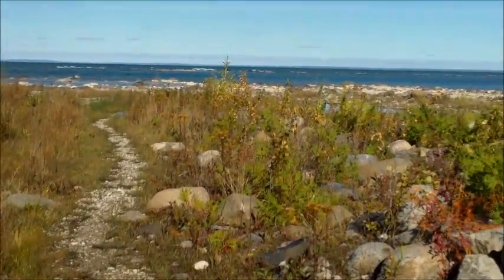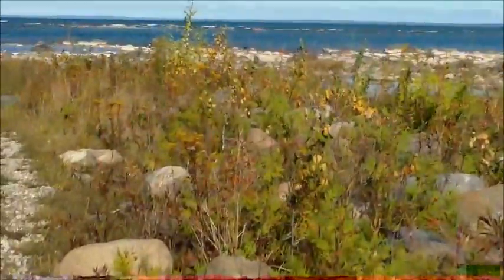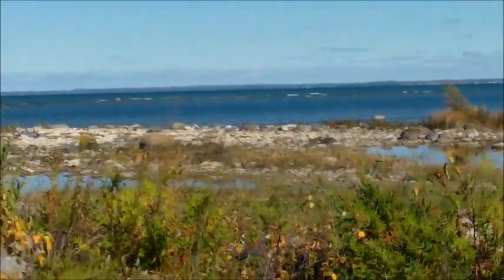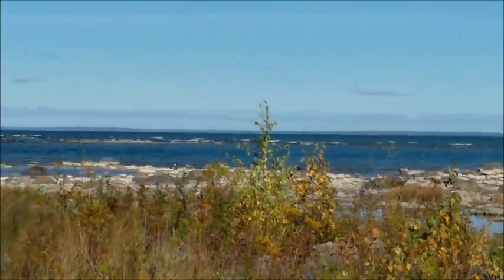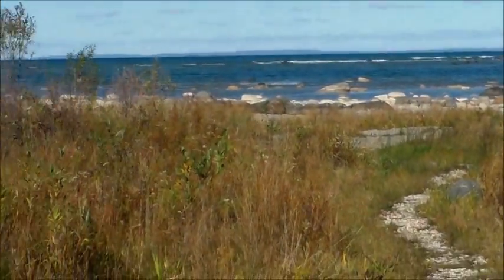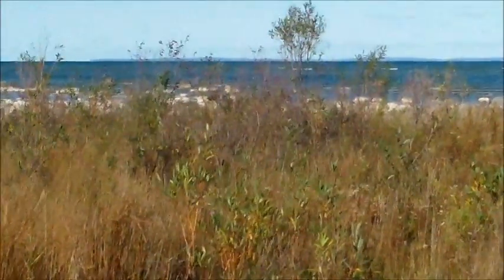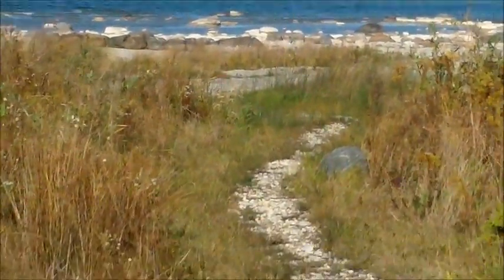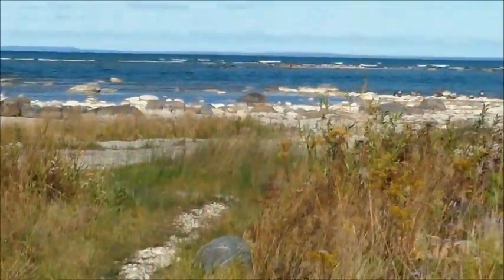This one is not so sandy — a lot of rocks and trees and all kinds of nice stuff. A lot more interesting, and not as big a tourist trap as Wasaga Beach. We're going to go investigate and see what this area has to offer.